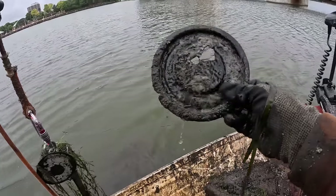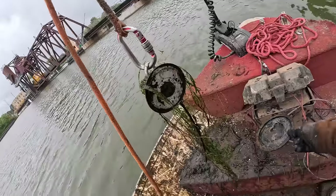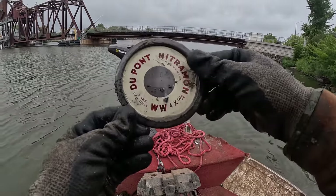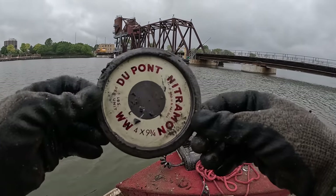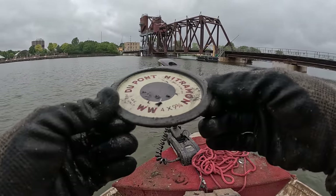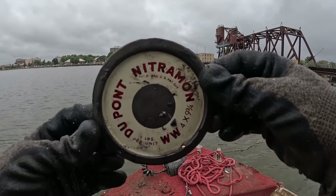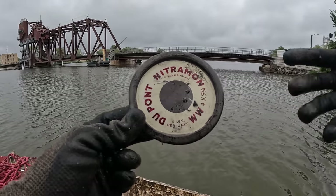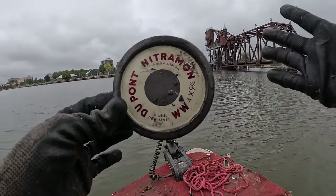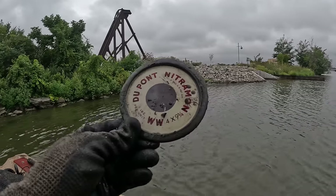This one looks like maybe a paint lid, not too fancy. But this one — I can see the back of it and I already know what this is. Oh my gosh, that's the cleanest one I've found yet by far. You can read every letter, there's hardly even a scratch on it. That must have been sitting face-down in the mud — that's the only way it was preserved because I'm pretty sure these are decades old. Dupont Nitramon — if you remember our last videos, we found tons of these. We did a Google search and this has something to do with some kind of explosive. I don't know if this is the lid for cans that they were keeping explosives in — that's pretty crazy.